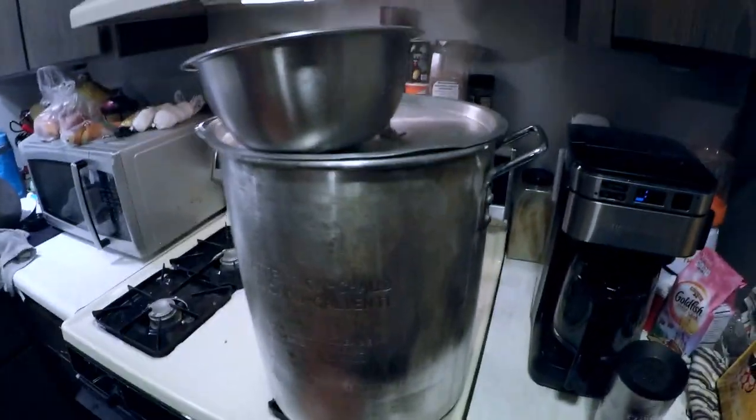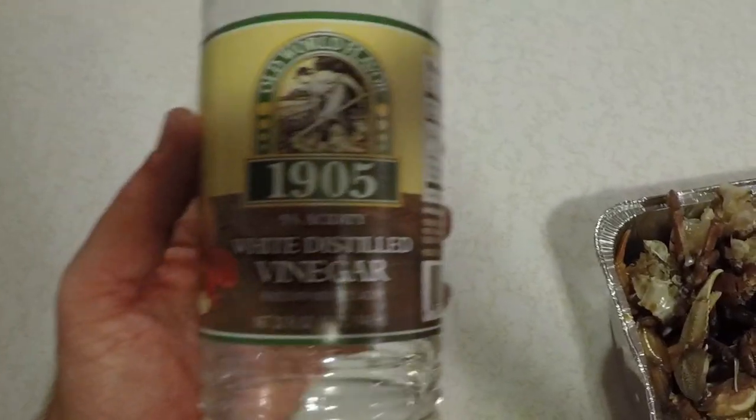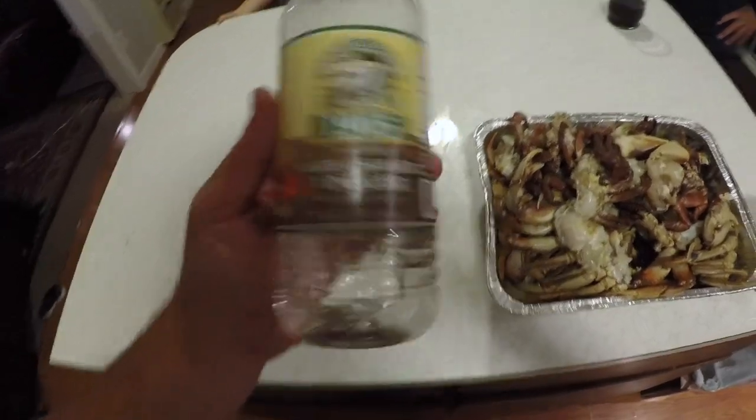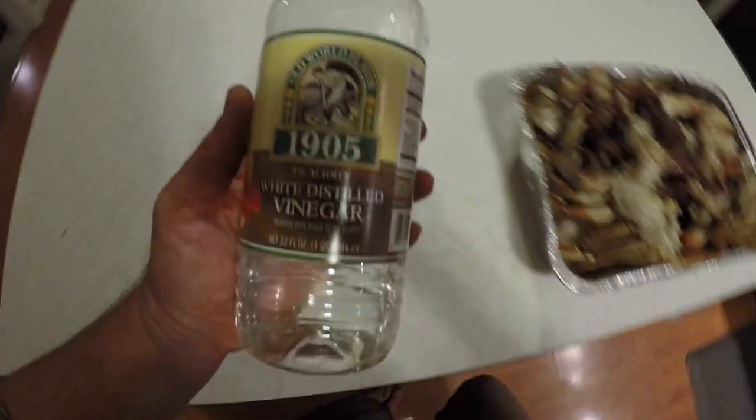We put the huge pot in the kitchen and we're going to cook all the crab. We're going to try something a little different today — I put salt in the pot of boiling water and I'm going to put a little bit of white vinegar in as well. I've heard it makes the crab meat taste a little sweeter. We'll check it out.